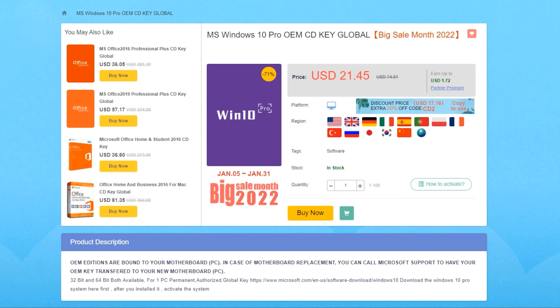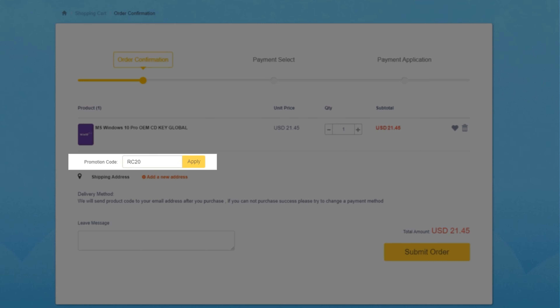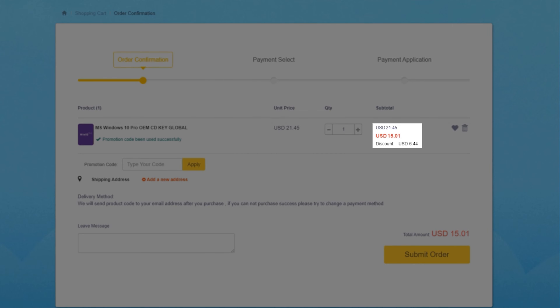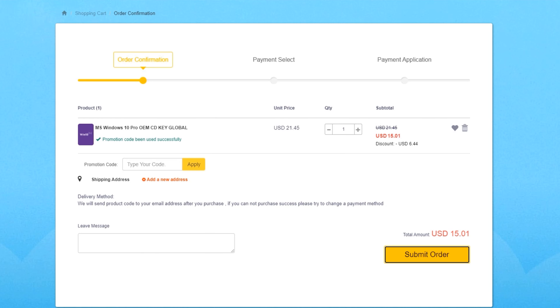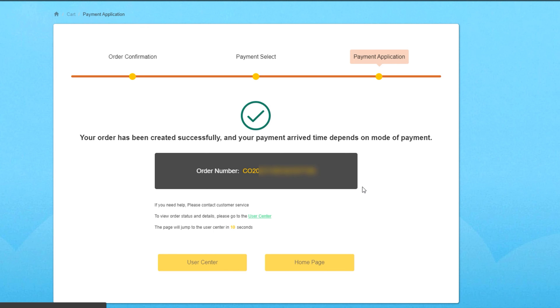Search for Windows 10 and choose a suitable copy — I always go for the professional copy. Before making a payment, make sure to type in the RC20 code for an exclusive 30% off discount. After that, choose your preferred payment method, and you'll receive the code via email that redirects you to the CDK Offer website where you can get your Windows 10 key.